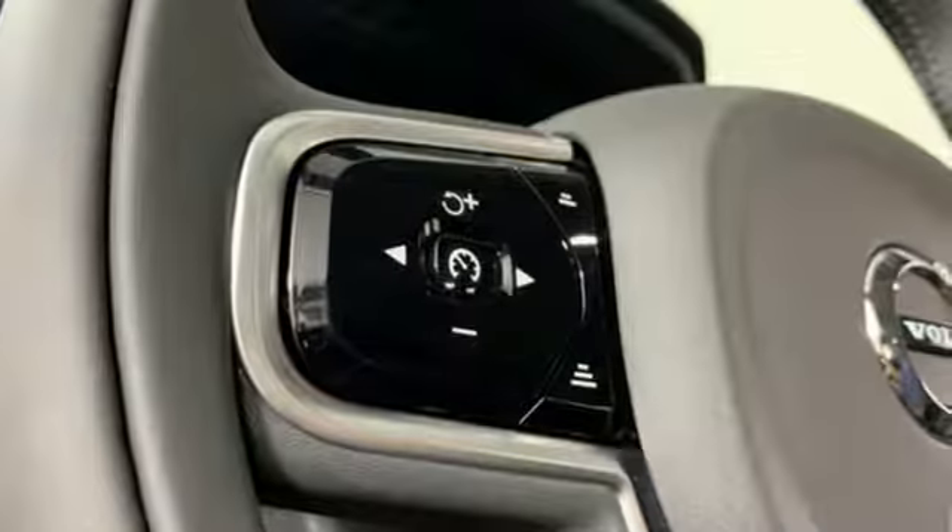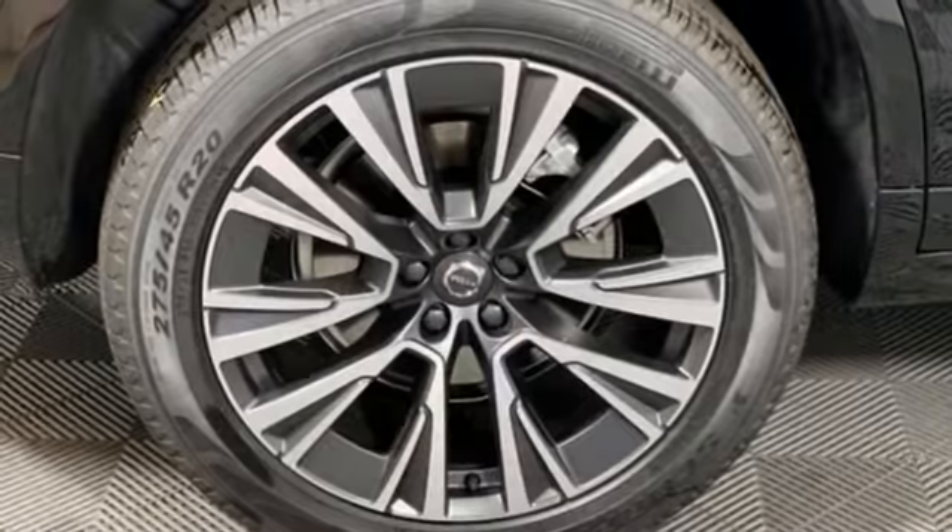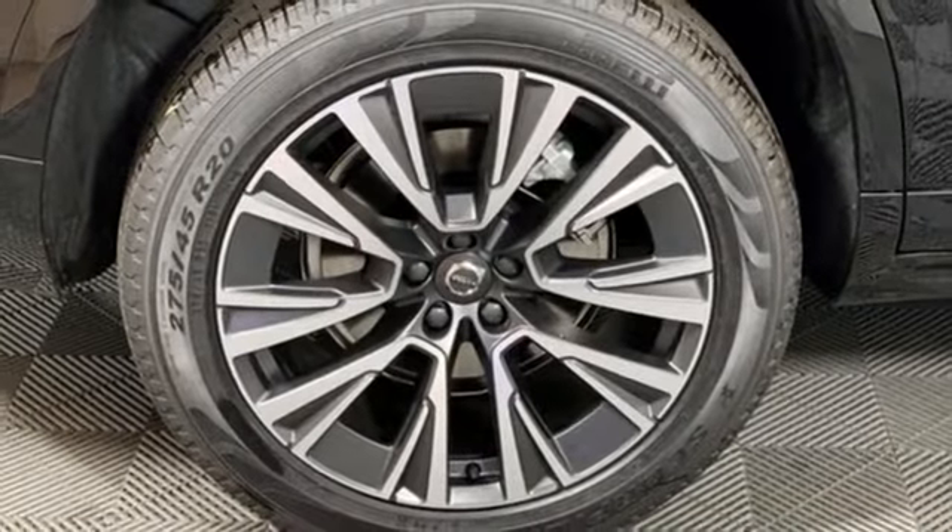Front heated bucket seats, intercooled turbo inline four cylinder engine, hands-free lift gate, gas pressurized shocks and automatic transmission.